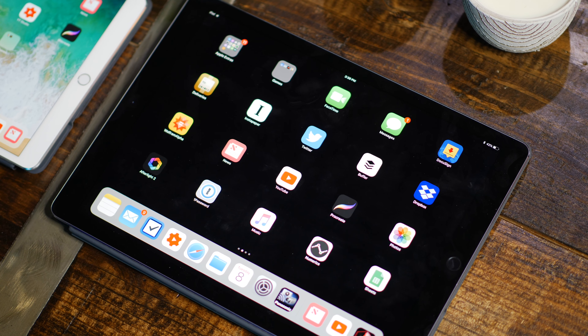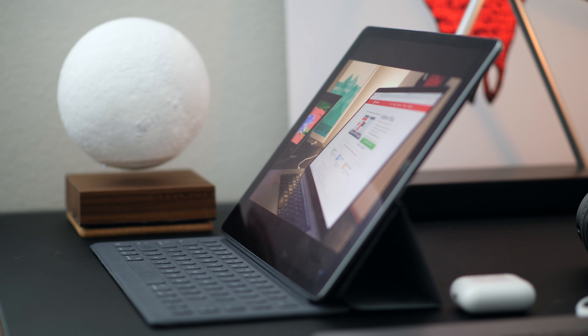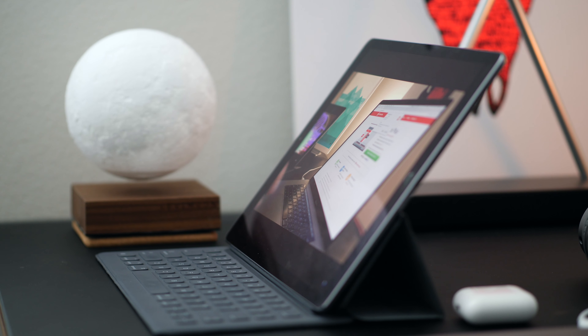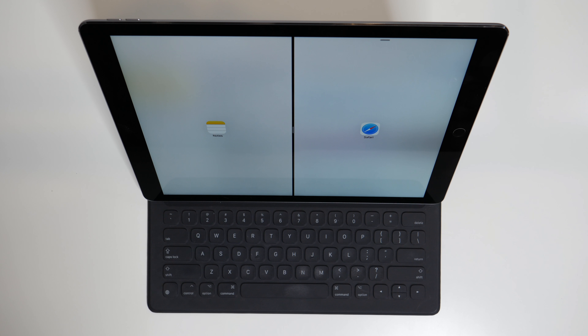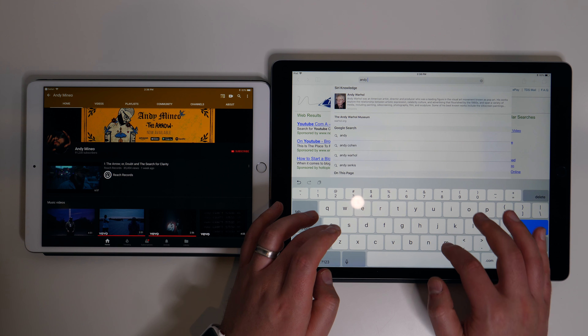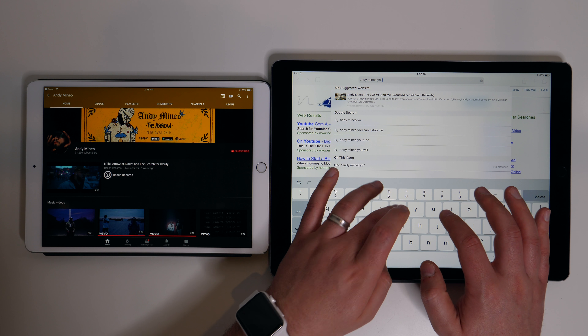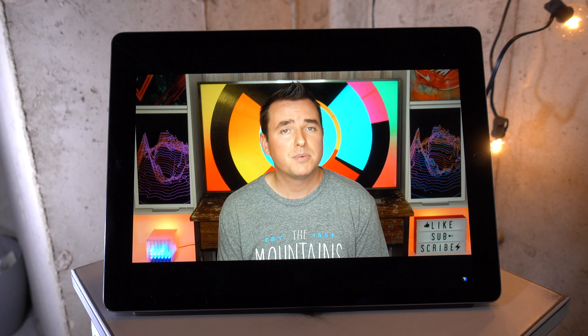On to recommendations. If you're looking for a laptop replacement, I would go with the larger 12.9 inch model. It's better for working at your desk, and in split screen it's the only iPad model where you can get two full-size iPad apps side by side, which can be huge. Also, if you ever find yourself typing on the digital keyboard and want more space, the digital keyboard is bigger on the larger model too.